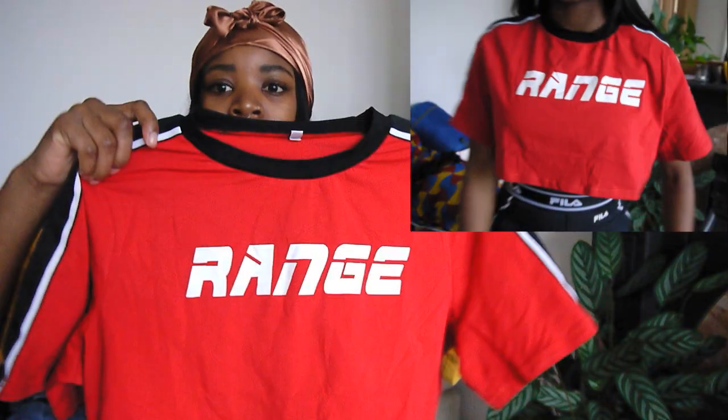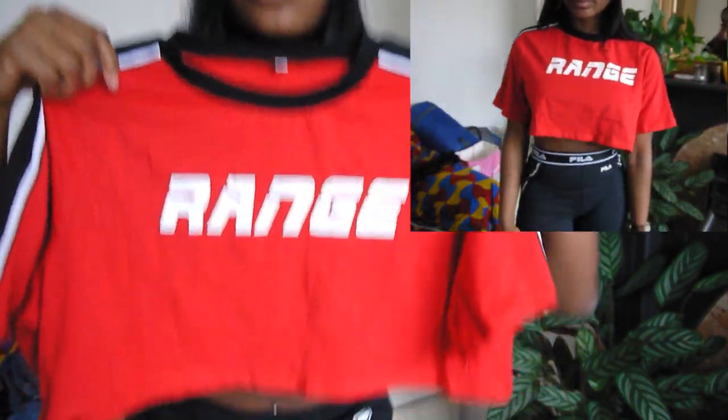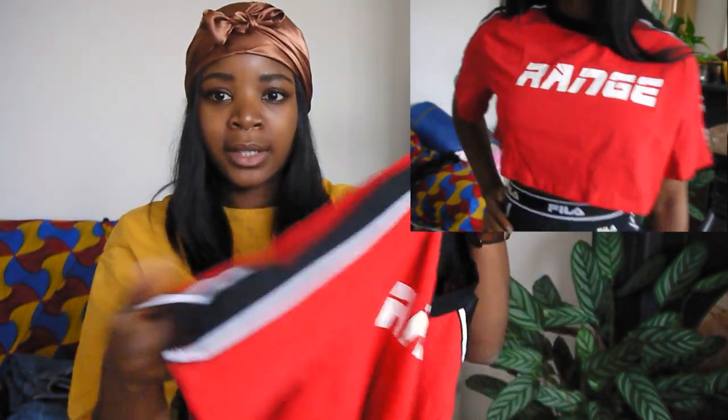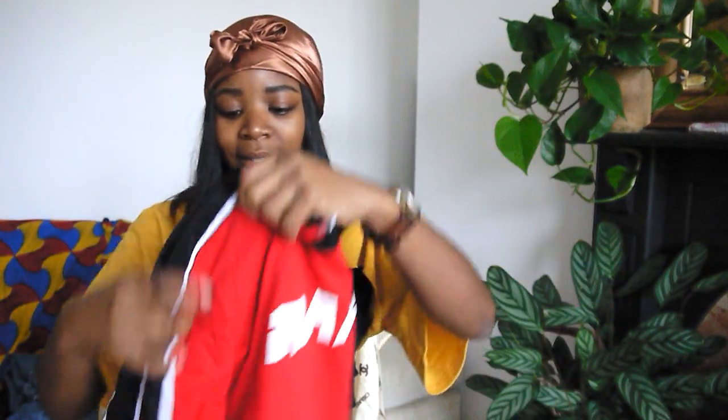I also got a similar style top - this red one here. It just says 'range'. Similar style in that it's very cropped with striped details down the side and nice wide sleeves. I got this in a size medium as well. The fabric's a bit nicer than the yellow one - that one is just a generic rough cotton with a raw hem where it's literally just been cut, whereas this one has actually been hemmed and stitched. Lovely and bright for the summer - I'm looking forward to styling it with wide leg jeans and some trainers.